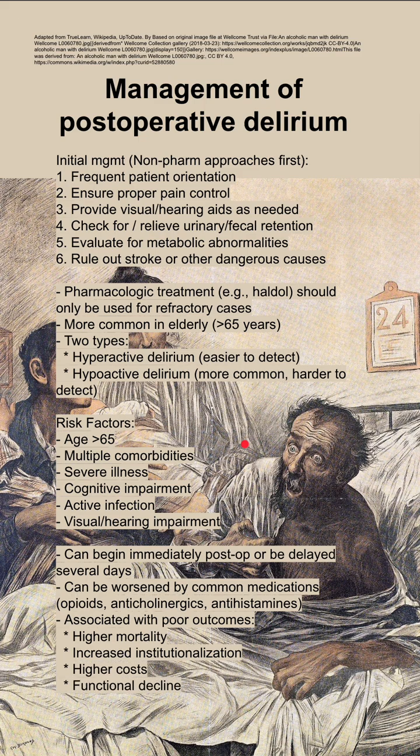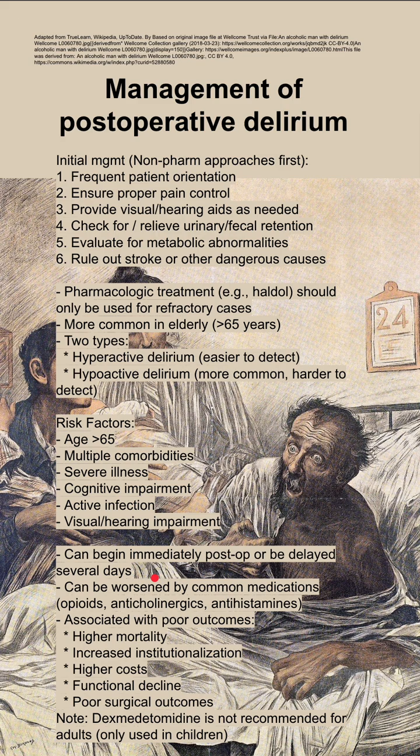Post-operative delirium can begin immediately or can be delayed by up to several days, and it can be worsened by common medications like opioids, anticholinergics, and antihistamines. It is generally associated with poor outcomes.